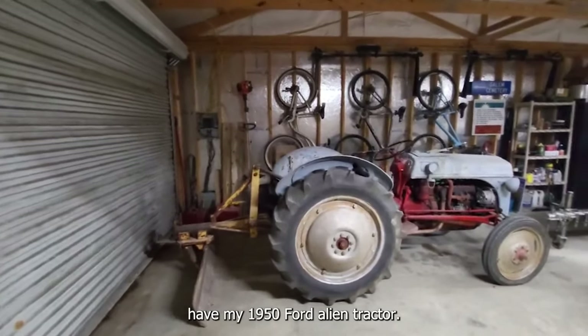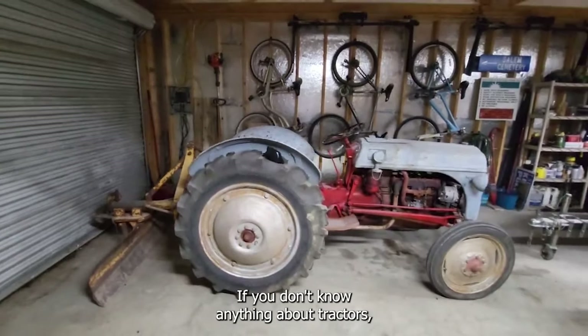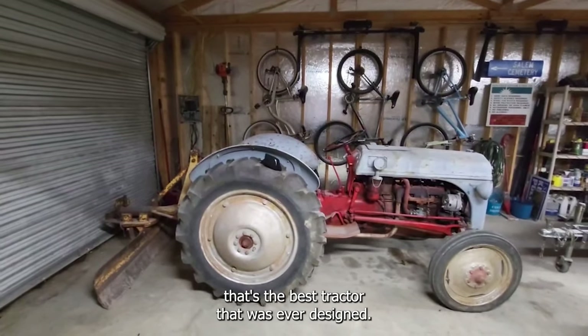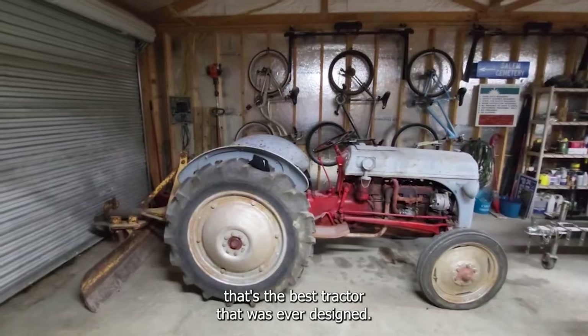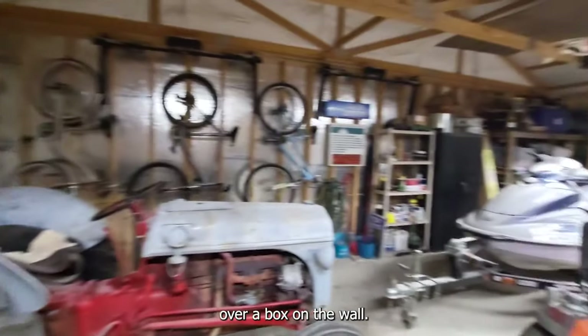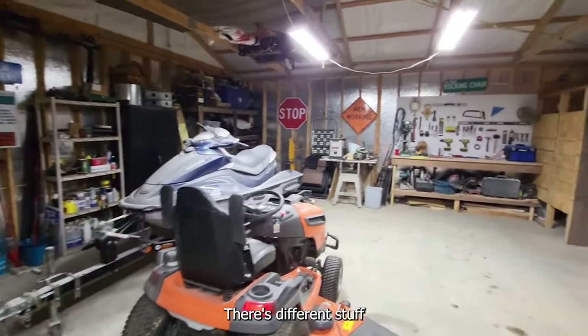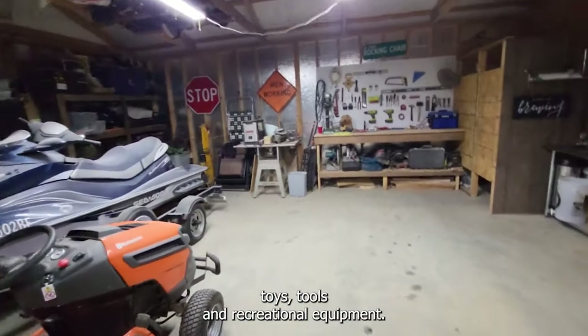We have my 1950 Ford 8N tractor. If you don't know anything about tractors, that's the best tractor that was ever designed, built, and sold. We have our bikes on the wall, and there's different stuff — toys, tools, and recreational equipment.